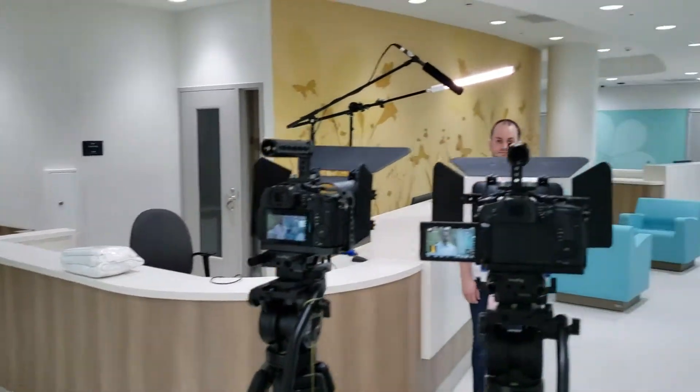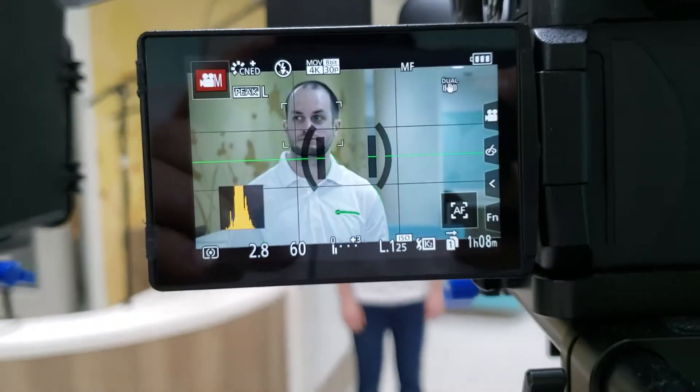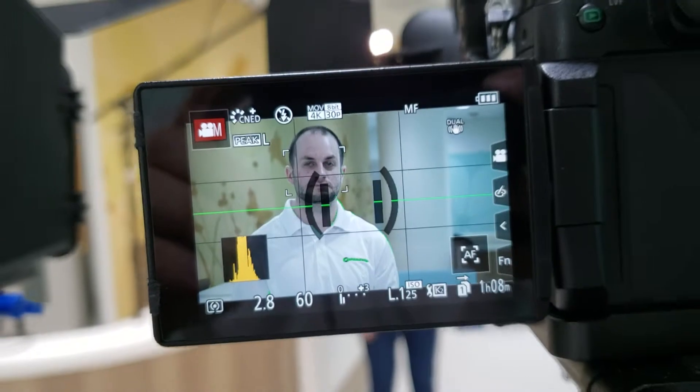And that's our basic setup. We try to have as much depth in the background as we can — we like to have interesting things that pop: colors, patterns, whenever we can make that possible. So that is Interview Setup 101, and we're ready to go.